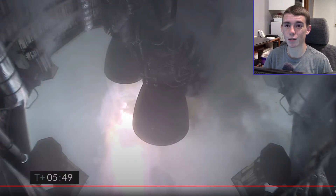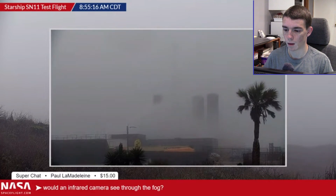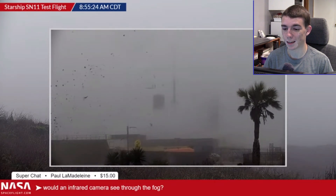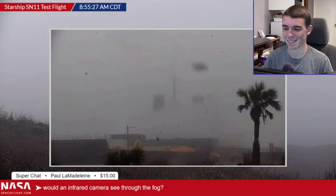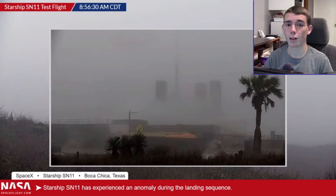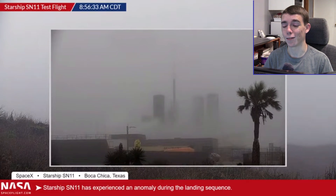We seem to have lost cameras and there's so much fog — I don't even know if it landed. Found another video stream here. SN11 exploded before reaching the ground, unfortunately. Well, that's the conclusion to that, I suppose. Unfortunately due to the video streams pausing and the fog, there's really not a lot of good view. It'll definitely be interesting to find out how and why SN11 exploded.